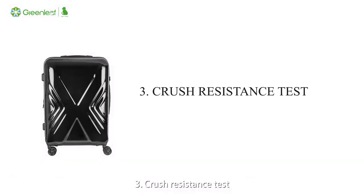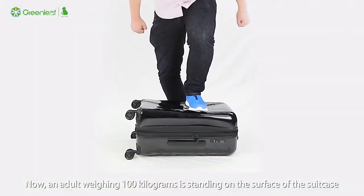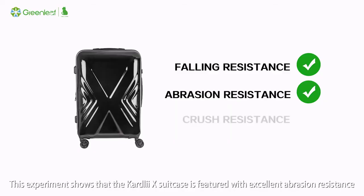Crush Resistance Test: An adult weighing 100 kg stands on the surface of the suitcase, but the suitcase is not deformed after standing on it. This experiment shows that the Cardly X Suitcase is featured with excellent crush resistance.